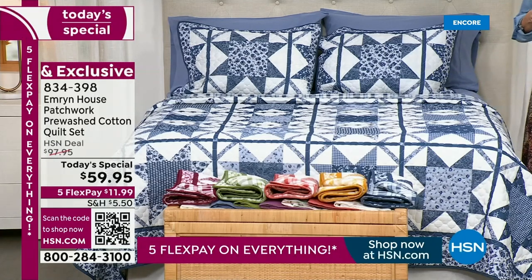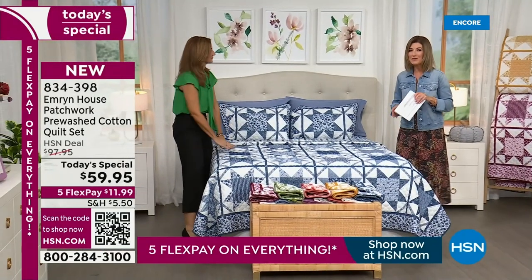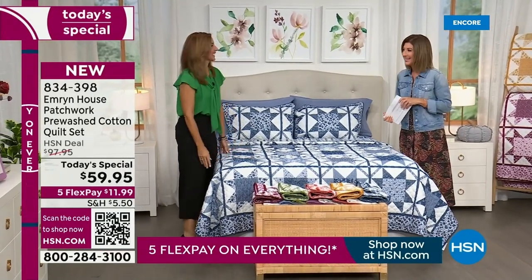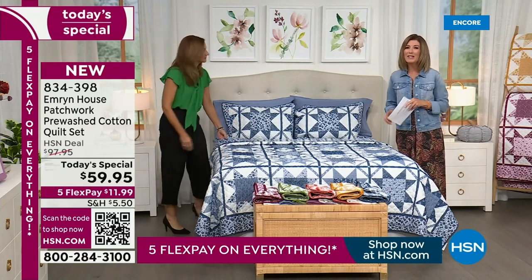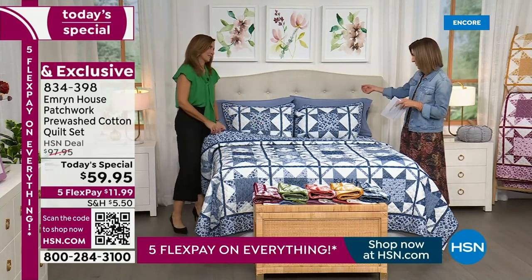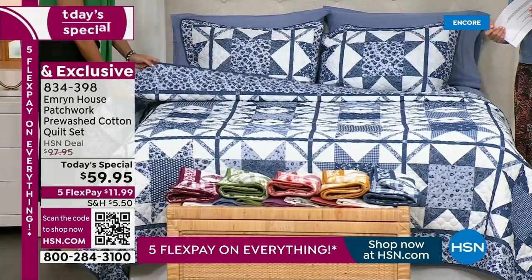Let's bring in Rebecca Wood, here to bring us the best of Emron House. Rebecca has been with us for almost a decade here on HSN, bringing us some of the most amazing home decor and really cool innovative solutions. And Emron House is also brand new to HSN.